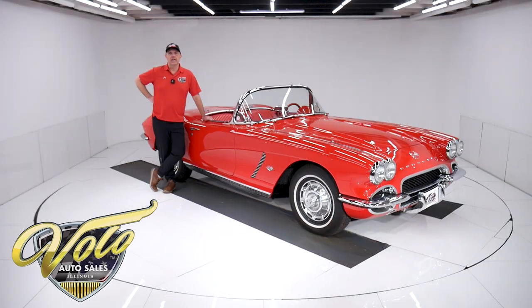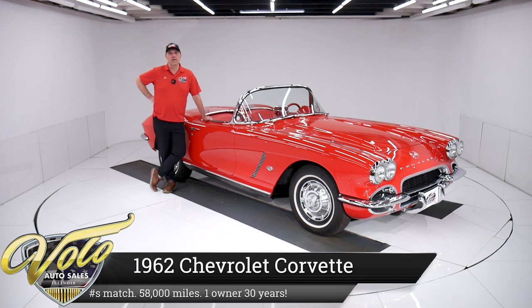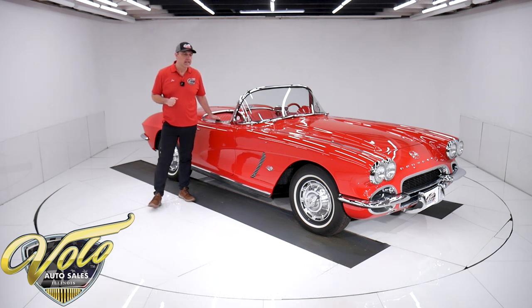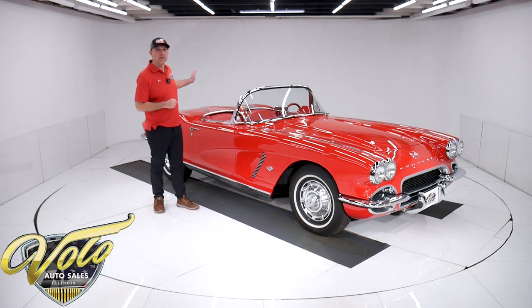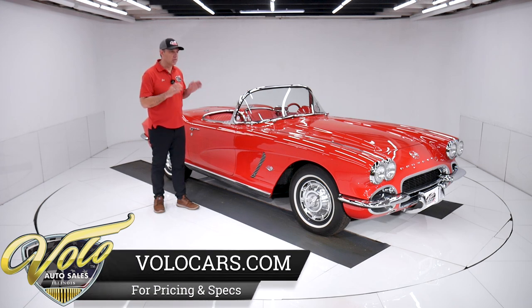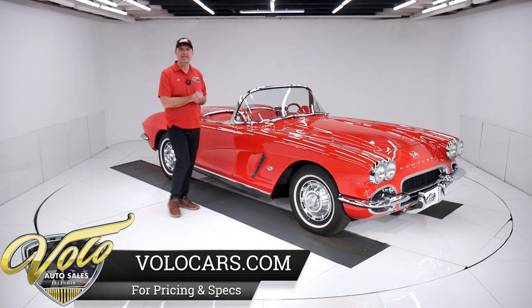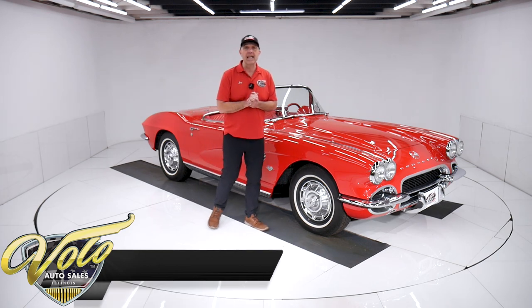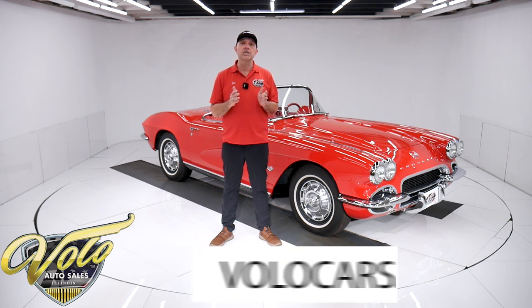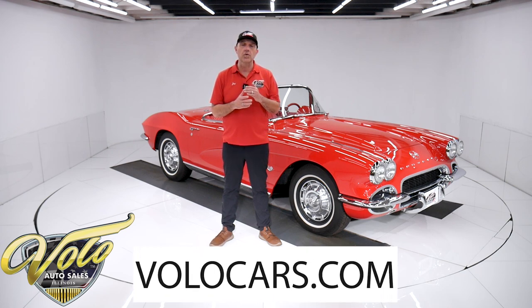We've got one really nice 1962 Corvette here. It's a number matching 327 with the optional 340 horsepower. It's a four speed, has a 336 posi rear end, red on red, beautiful top to bottom. I'm telling you it's just a really nice car. The fit, finish and function is excellent. Supposed to have 58,000 miles as a one owner for 30 years. Go to volocars.com — that's where you can read this story.